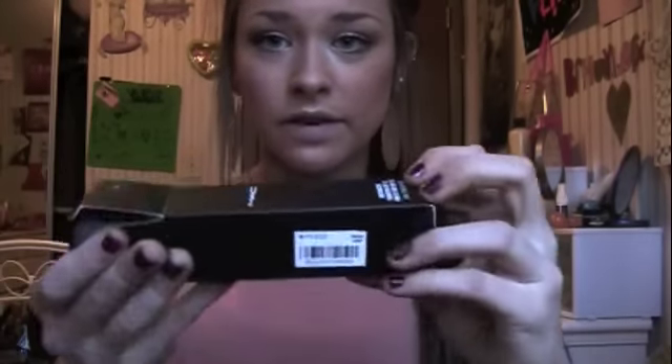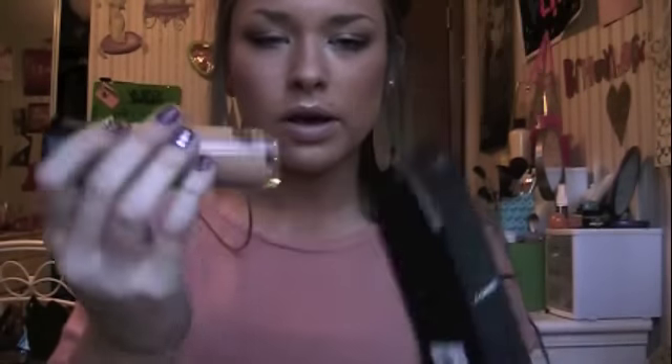The first place I went to was MAC. I got my foundation because I'm running low on it. It's the Match Master Foundation, and it's in shade 3.0 A81. I love this foundation — mine is almost empty, so I needed to get a new one.